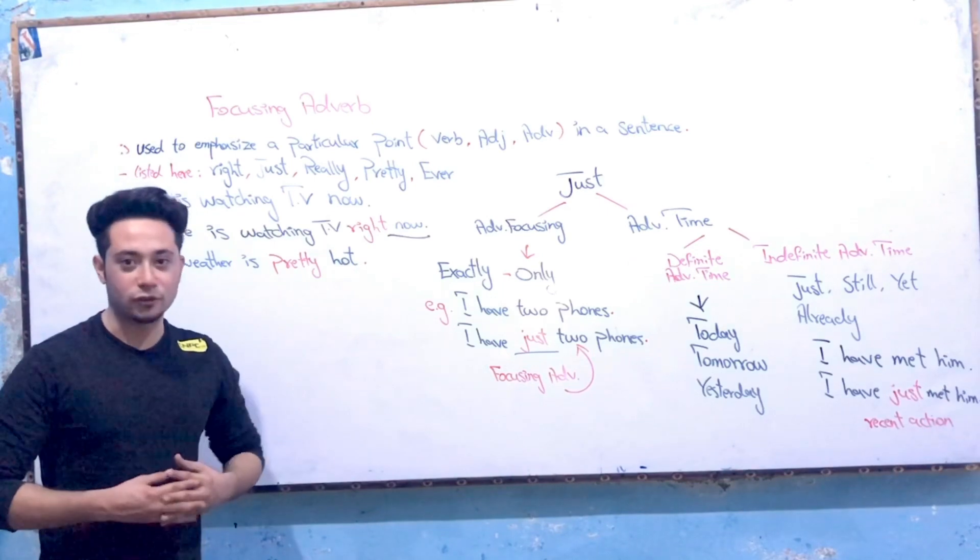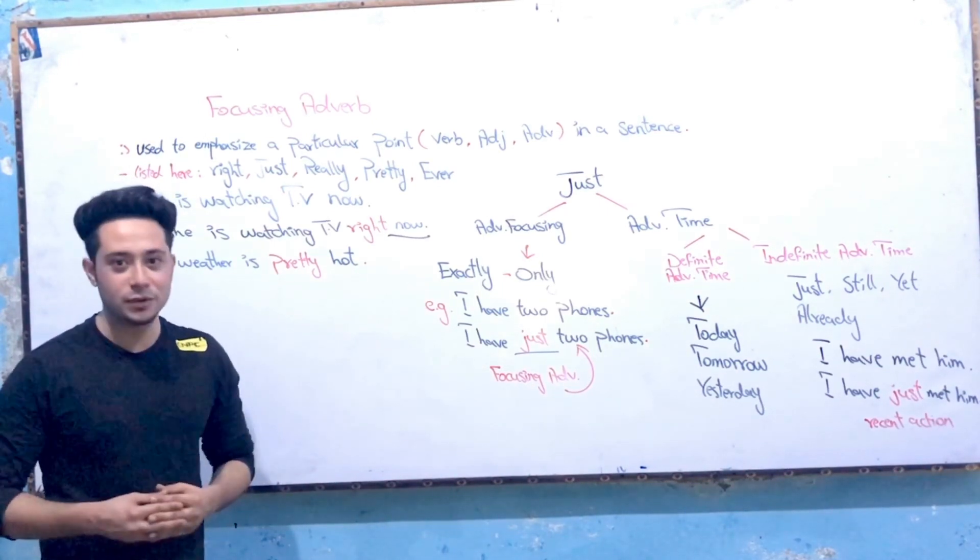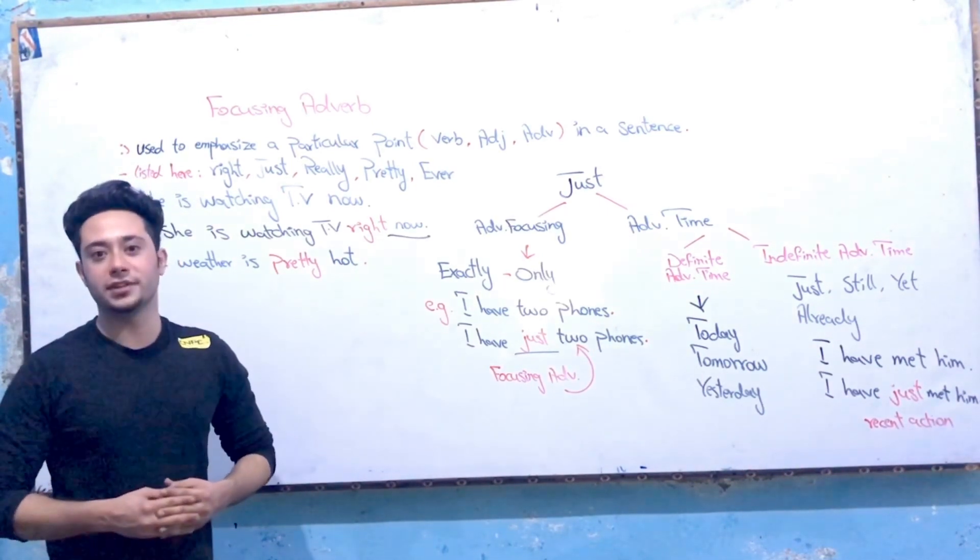Hello, Assalamu alaikum! I am your host, my dear old friends. I am Ahmad Rashid Ahmad Zeyn, again with a new English lecture. We will talk early on my channel.